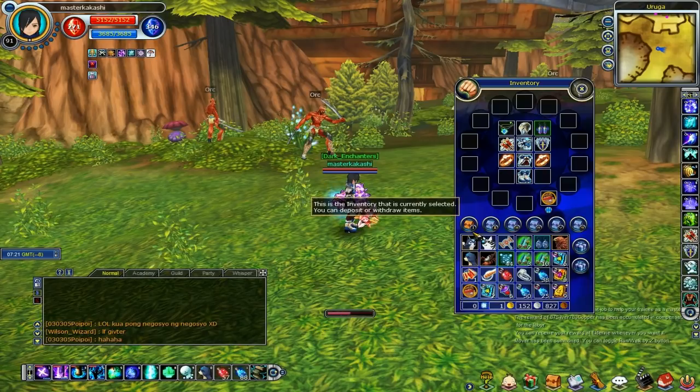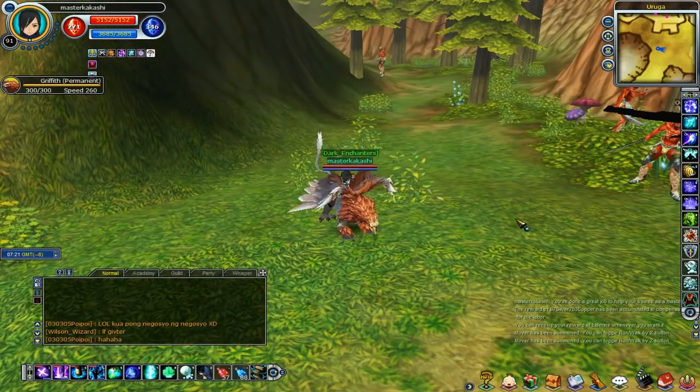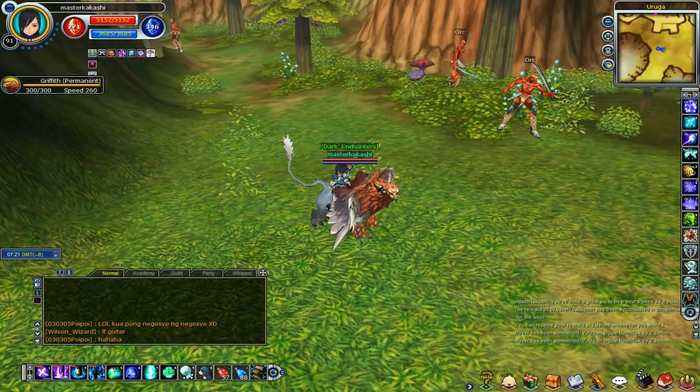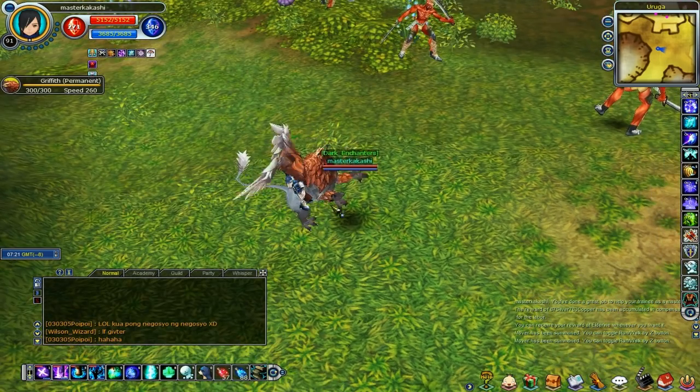So it's this thing, this Griffith. I think what they tried to do is sort of mimic the WoW griffin, and as you can see the wings are on the back. Its tail is up, whereas in WoW the tail is down.